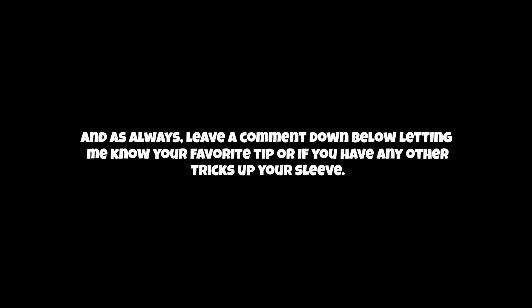If you found these tips helpful, don't forget to smash that like button, hit subscribe, and share this video with your fellow Android enthusiasts. And as always, leave a comment down below letting me know your favorite tip or if you have any other tricks up your sleeve. Until next time, keep tweaking, keep improving, and stay tuned for more awesome tech videos. Catch you on the flip side.